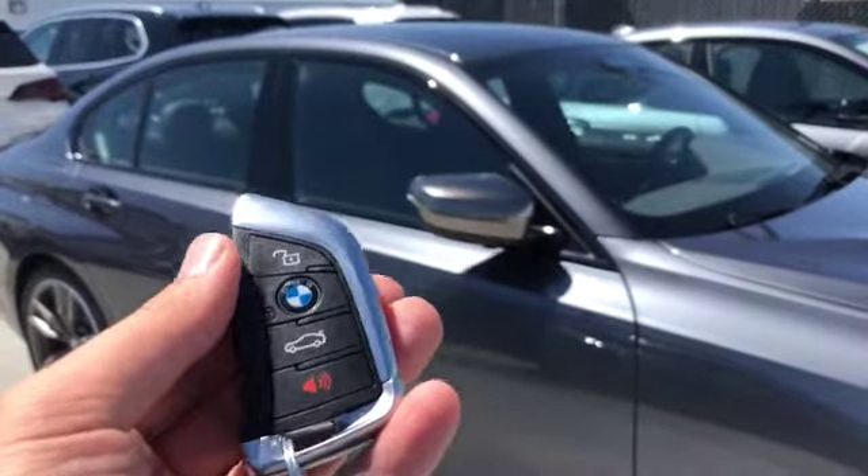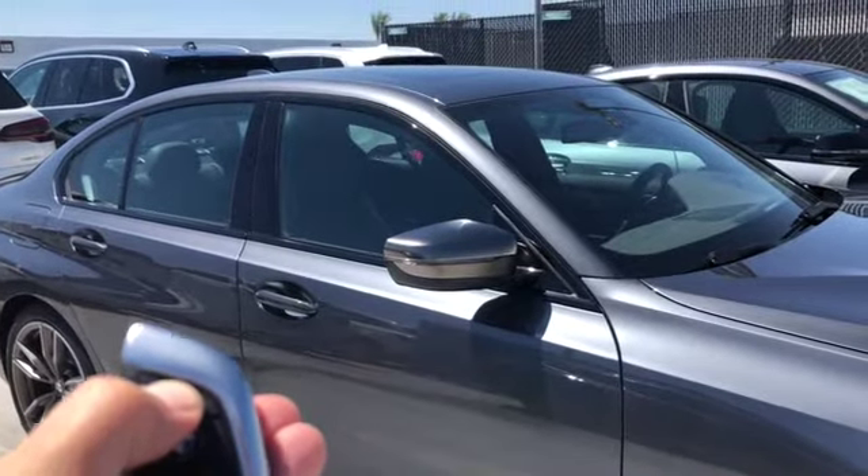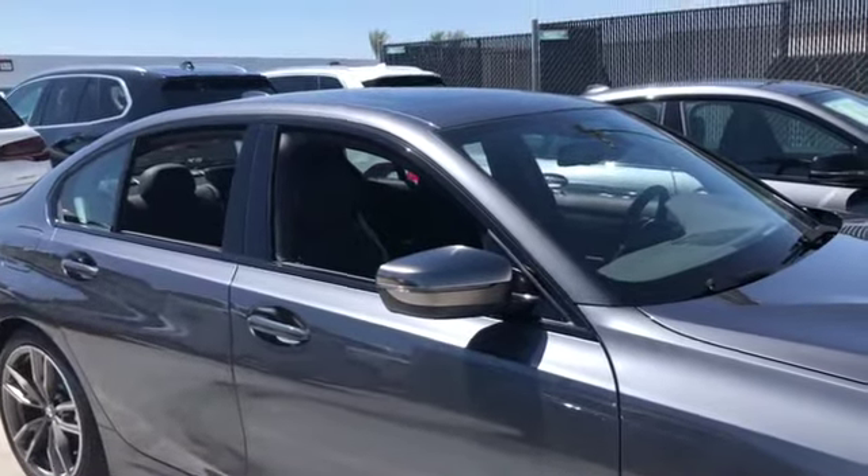Pressing unlock unlocks the vehicle. Holding unlock is going to roll your windows down so you can dump some of the heat out of the car. It also does the sunroof if you keep holding it.